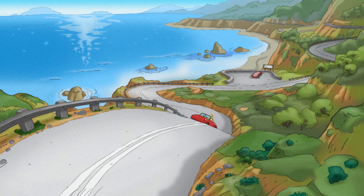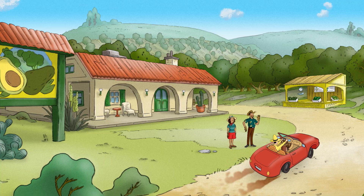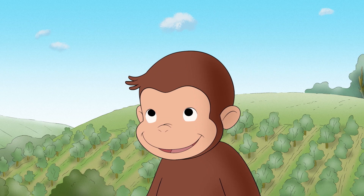Plants don't need all that much to grow, mainly just air, water, nutrients from the dirt, the right temperature, and most importantly, light!